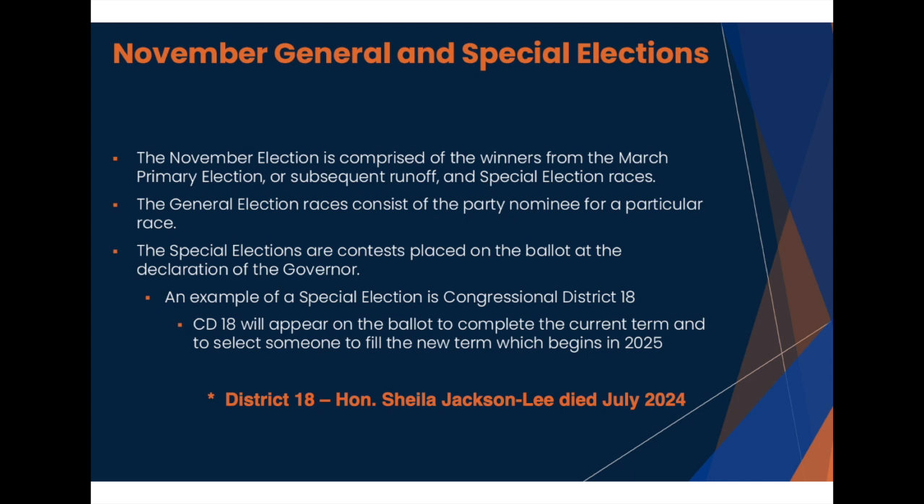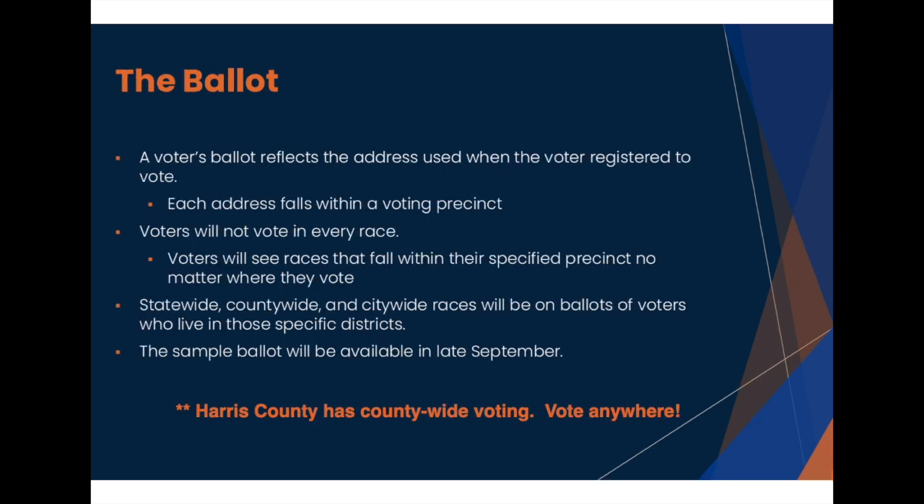Those elections appear on the ballot twice: once to fill her current term, and once to elect a representative for the new term beginning in January 2025. You vote only in the election races that correspond to your address, or the address listed on your voter registration. Sample ballots for your address are available at harrisvotes.com — simply enter your name and address, and a ballot of your races can be downloaded in advance.